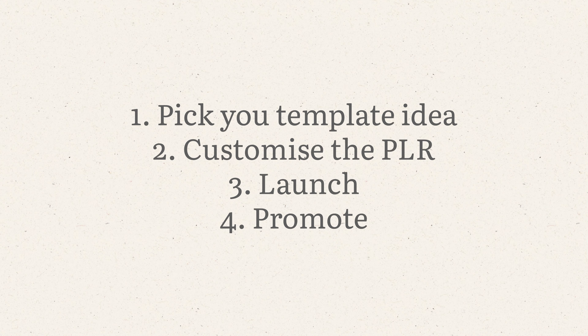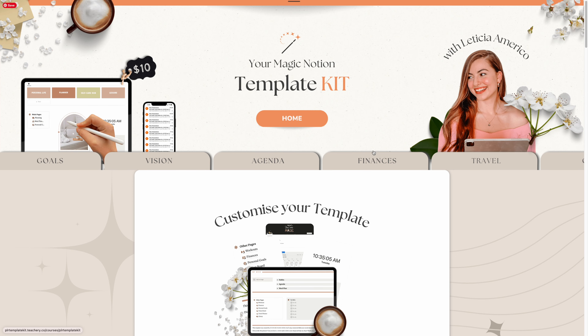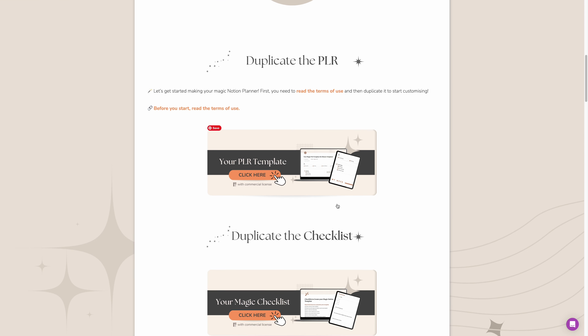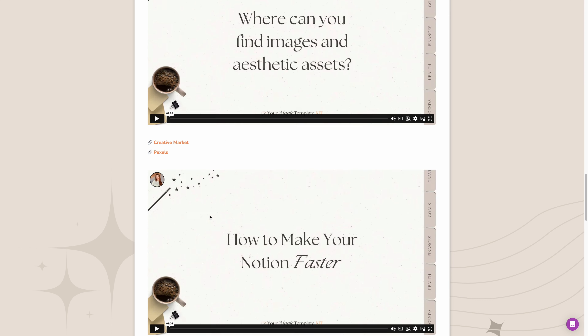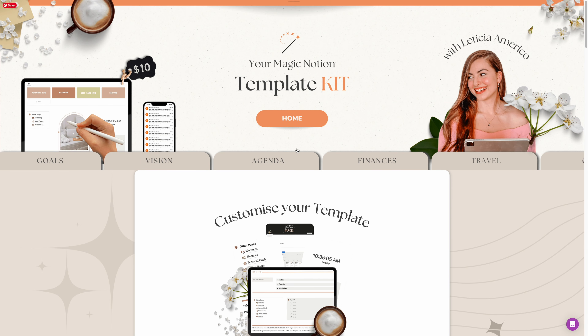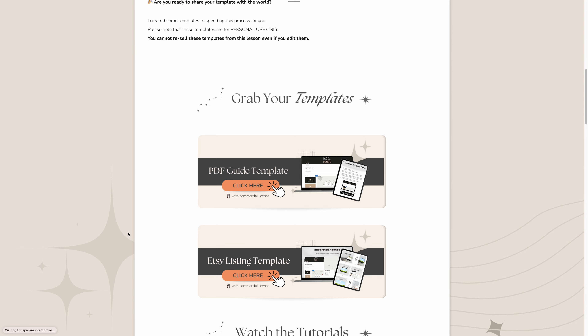If you don't want certain pages, you can just delete them. You have so many opportunities — you just have to pick the idea, customize it, get ready to sell, launch it, and promote. You can get the PLR template kit in the description. In the kit, you get the all-in-one Notion template, Canva templates to promote your Notion templates, and a page with inspiration, assets I use, and ideas you can use to customize your template and make it aesthetic.